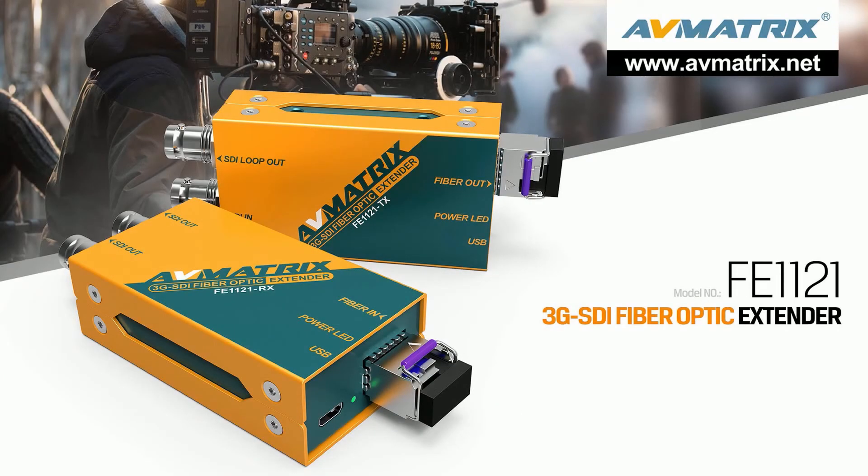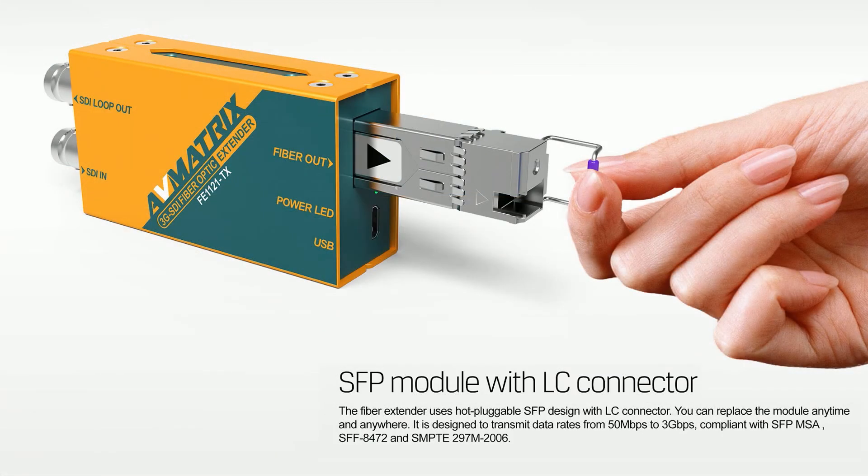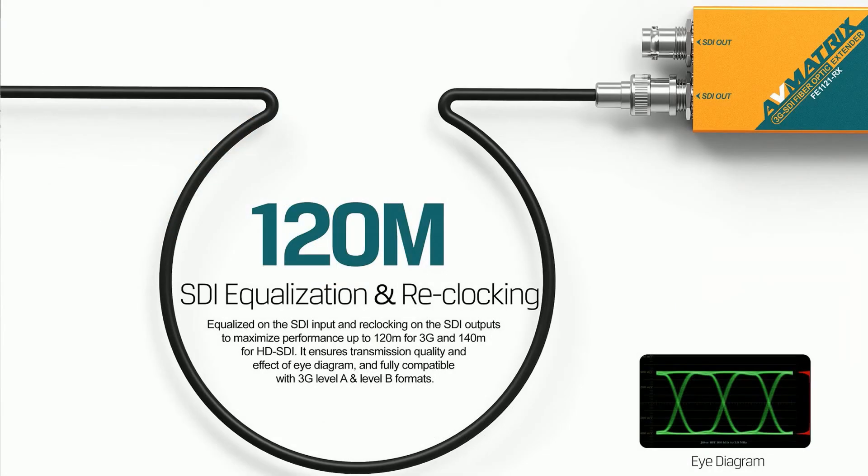FE1121 is a 3G SDI Fiber Optic Extender Set — a transmitter and receiver kit supporting up to 20km transmission. The fiber extender uses a hot-pluggable SFP design with LC connector, so you can replace the module anytime and anywhere. Equalized SDI input and reclocking on SDI outputs maximize performance up to 120m for 3G.